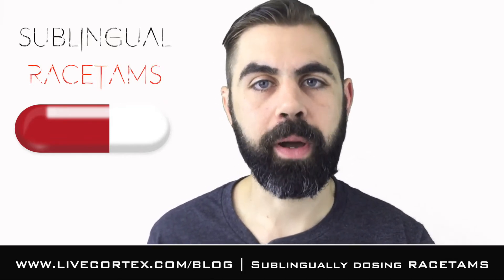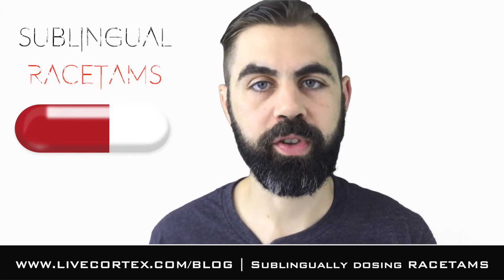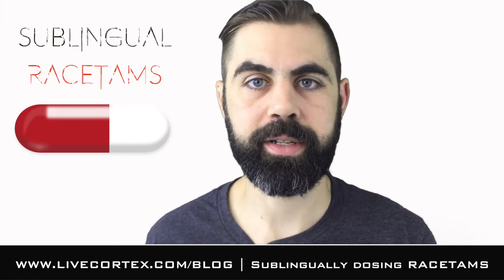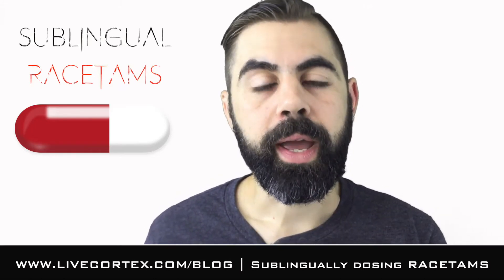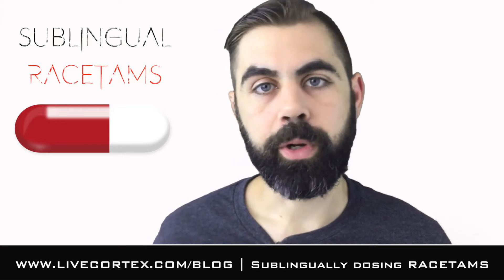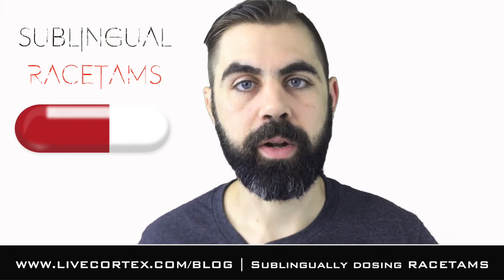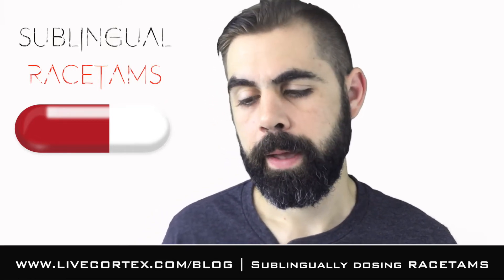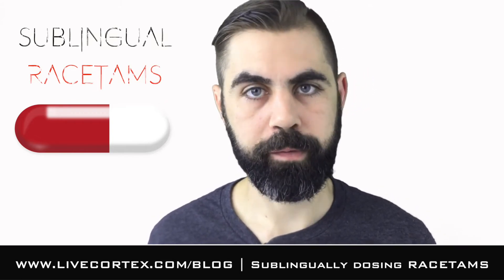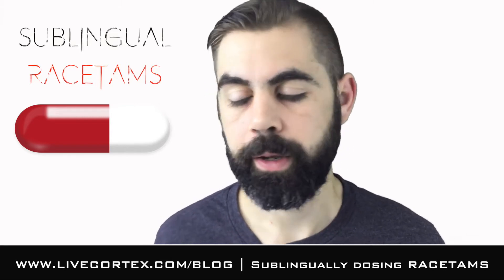The best strategy I've come to learn about sublingually dosing racetams is to take about 20% less of the racetam if you're going to put it under your tongue. For those unfamiliar with sublingual dosing, you put particular nootropic powder under your tongue and let it dissolve and enter your bloodstream. It's still going to go through your liver — your liver will treat it as an outside invader and excrete it via your urine.